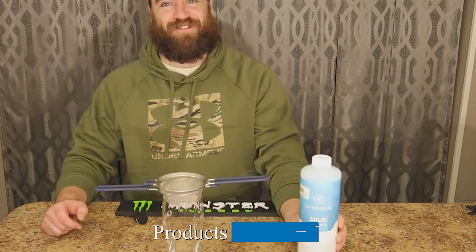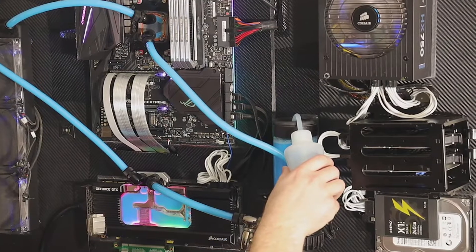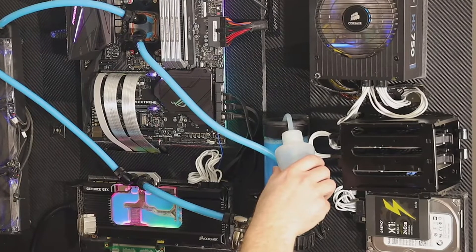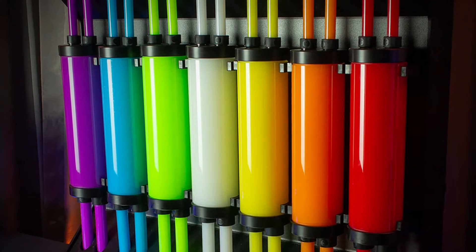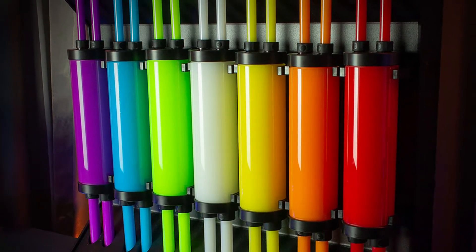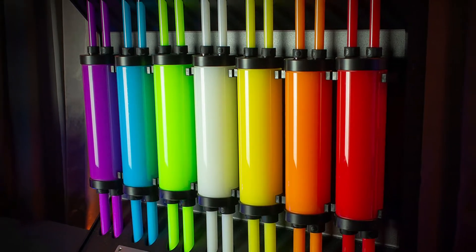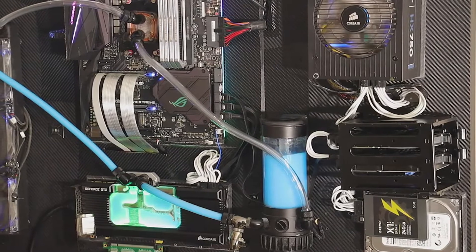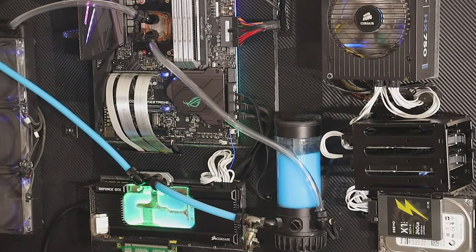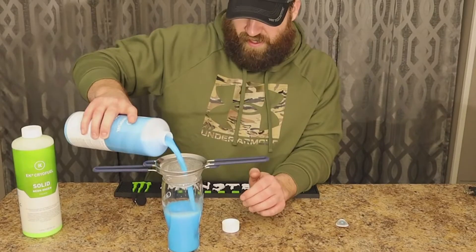Moving on to number two: EK-CryoFuel Solid Premix. EK-CryoFuel Solid is a non-transparent coolant that is premixed for PC water cooling. This coolant is based on a new patent-pending formula with high-quality concentrated pigments for bright, long-lasting, saturated colors. It contains everything a high-end water cooling system requires for competent thermal performance. Unlike Vue, this coolant provides protection to water blocks and radiators to avoid silting. It has a unique non-sedimenting feature after long hours of inactivity, a one-year shelf life from date of bottling, and symbiotic rust inhibitors to protect metals in the liquid cooling system.